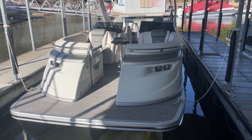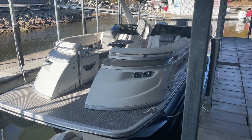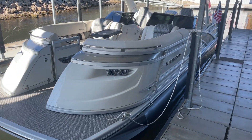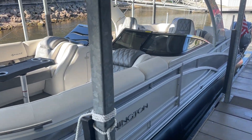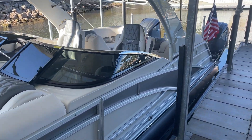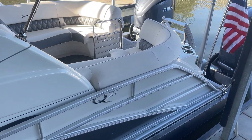Hello folks, this is Chad Rogers from Kellysport taking you through a 2024 Bennington 27 Q-Series. It's the Fastback Windshield Arch with twin 300 Yamahas on the back. Beautiful boat here, folks — been very popular here for us lately.